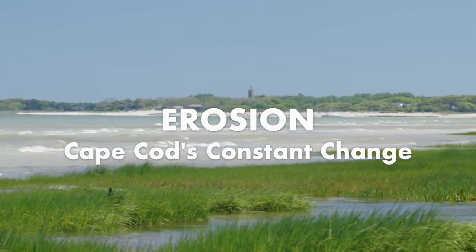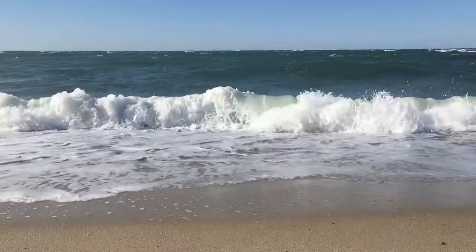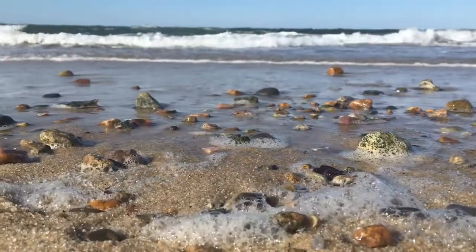Cape Cod is a land shaped by long processes of coastal erosion. Thousands of years of wind and water, waves and weather have scraped and shifted the sands on our shores.